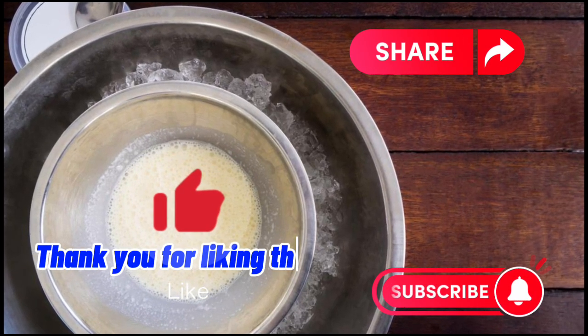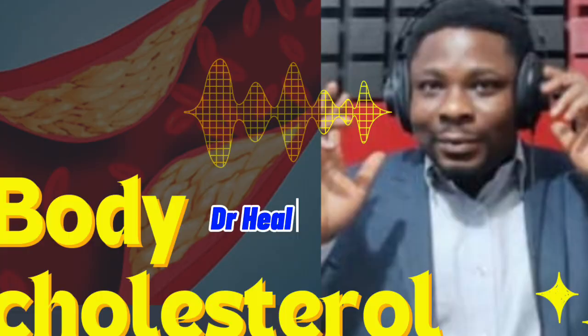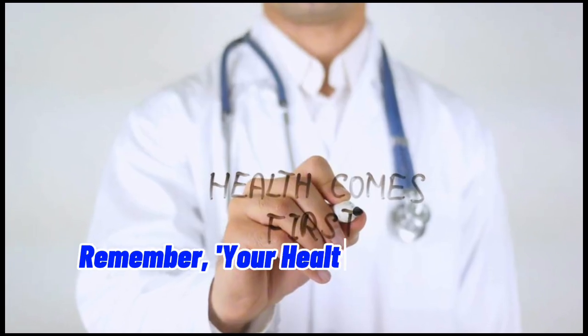Thank you for liking this video and sharing it. Don't forget to subscribe to my YouTube channel at Dr. Health Geek for more health-empowering content. Remember, your health comes first.